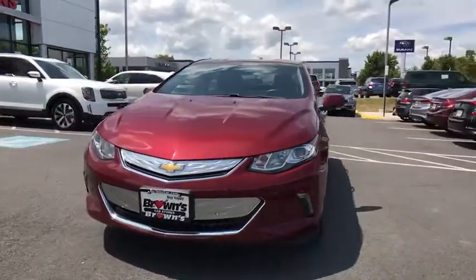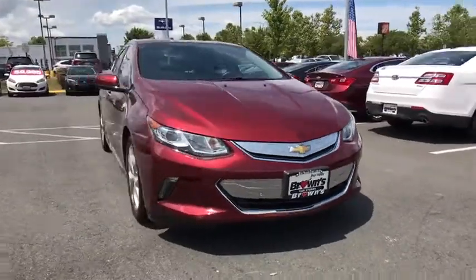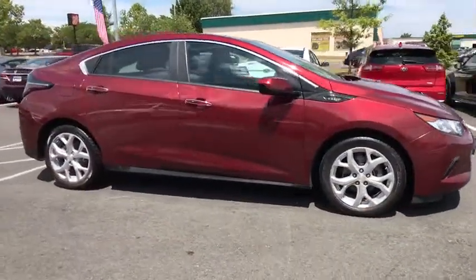We are pleased to show you the 2017 Chevrolet Volt. The Chevy Volt can drive up to 40 miles a day without a drop of gas. This vehicle has less than 30,000 miles.